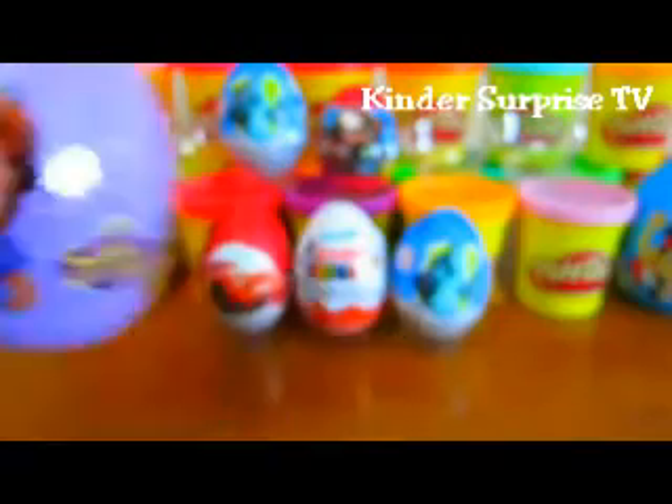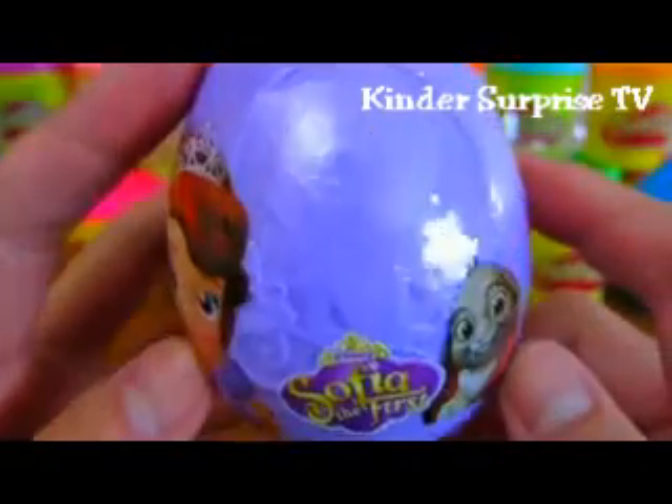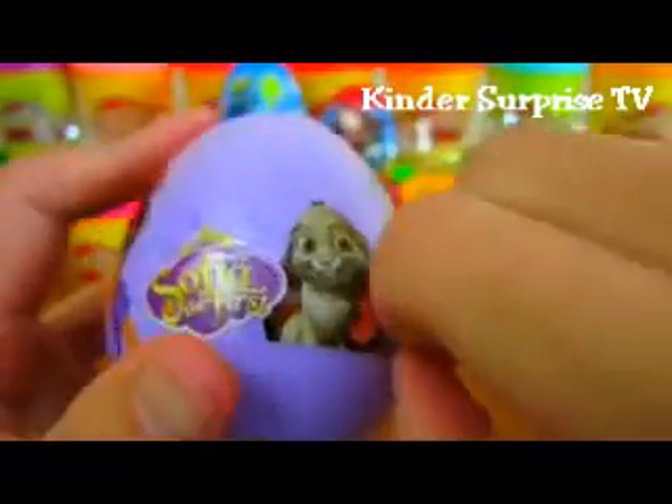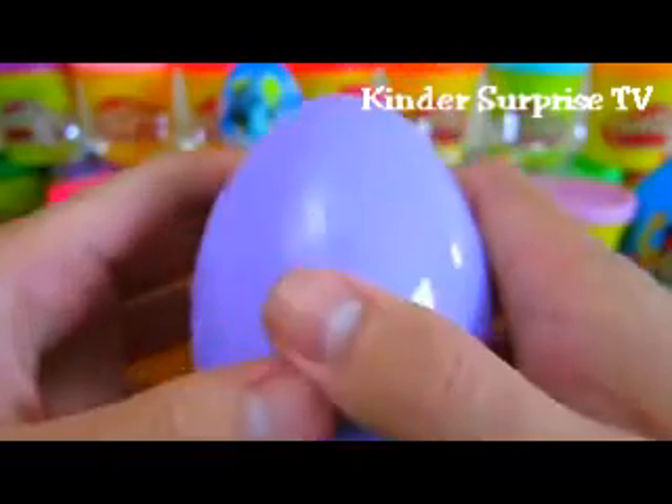Now let's open up a Sofia the First surprise egg. Yum, we got a bunch of Lemon Eggs.